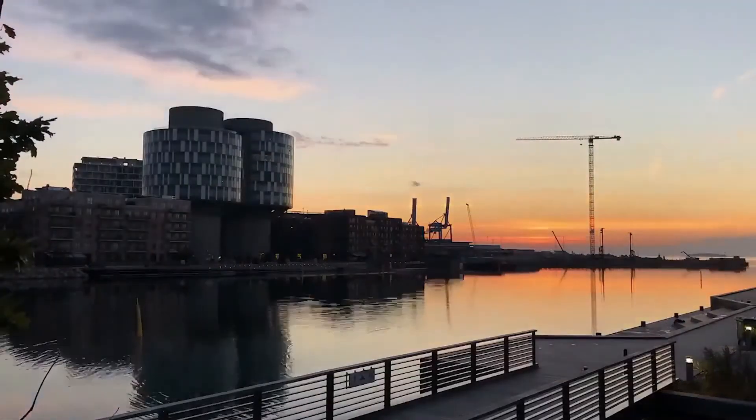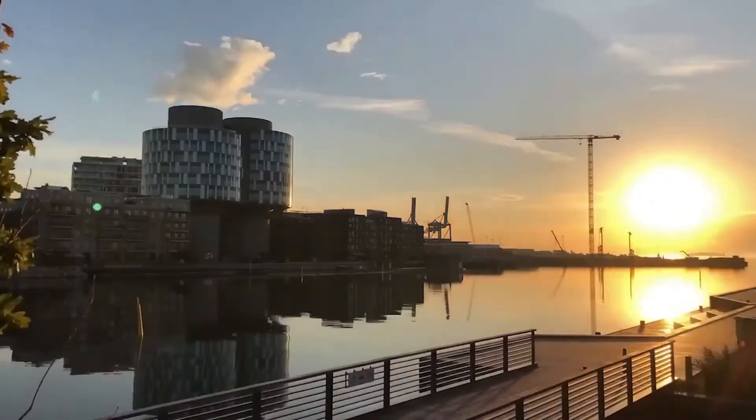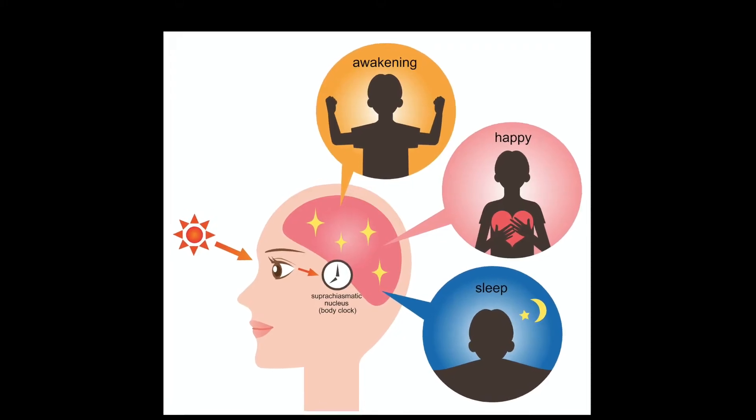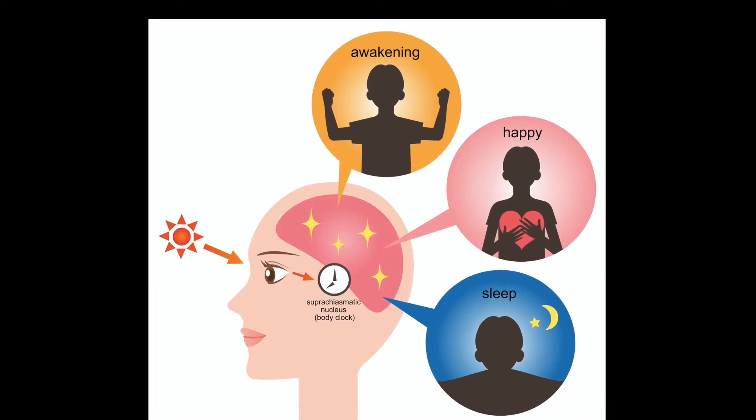There are two major zeitgebers. The major one is the light that enters your eyes and hits your skin — that sets your suprachiasmatic nucleus, and that master clock then talks to all your peripheral clocks. The cardiovascular system and many different physiologic processes happen throughout the day based on your circadian rhythms. The rhythmicity of your day determines an enormous amount about how you feel, because all of our hormones and neurotransmitters are released in different quantities at different times of day in response to circadian signals.